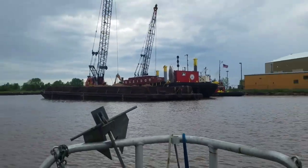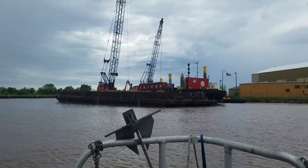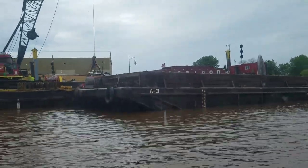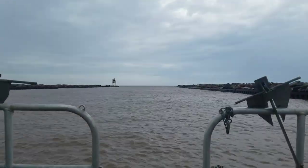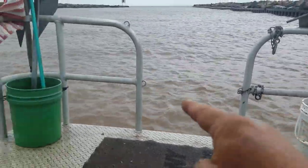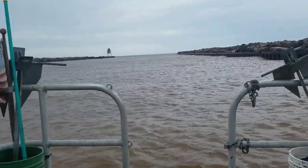This is the dredging operation going on this summer. Well guys, there's a little bit of whitecaps out there, and until I get some skirting on the front of the boat to increase the freeboard, I'm gonna just play it safe. Plus I don't have doors obviously.